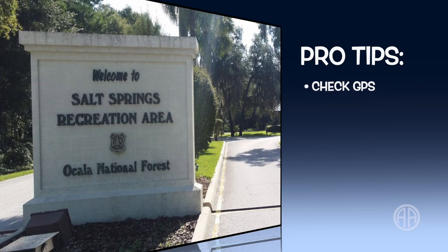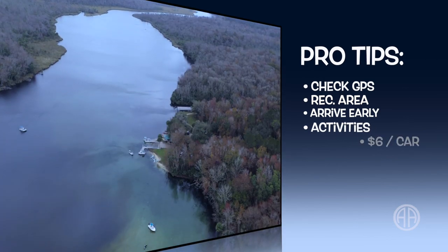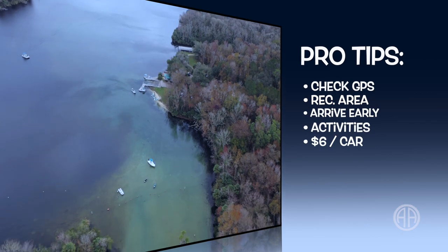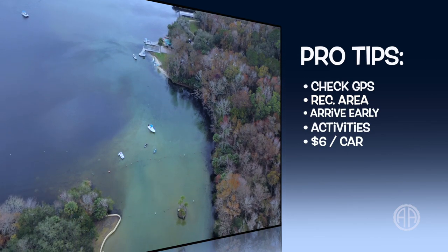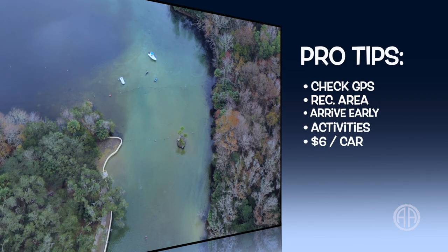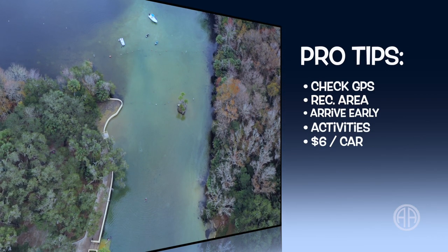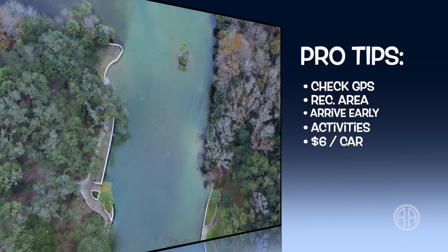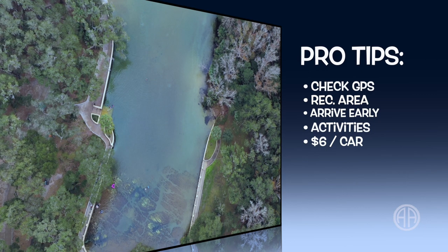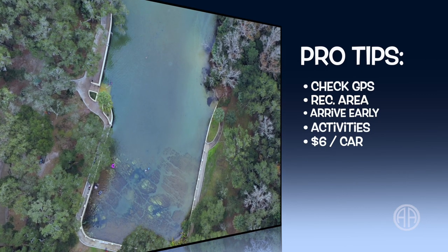Here are some pro tips for Salt Springs. Make sure you put the right address in your GPS — you want Salt Springs Recreation Area. If you put Salt Springs Campground, it'll take you to the wrong place. Summer months are busy, so arrive early. Other activities include camping, hiking, paddling, and fishing on Lake George. It costs six bucks per car to enter. Dogs are allowed on leash but must stay out of the spring.